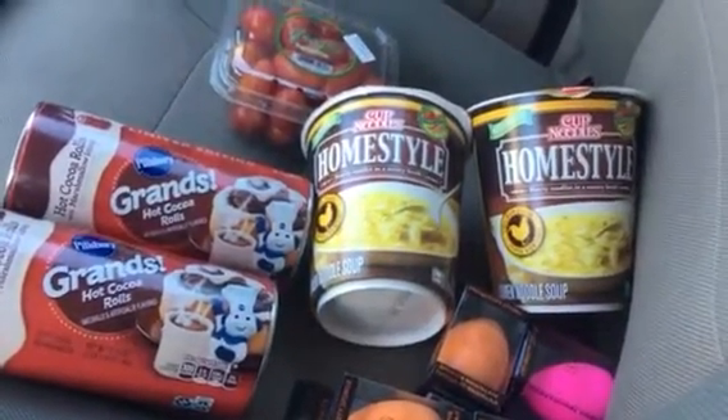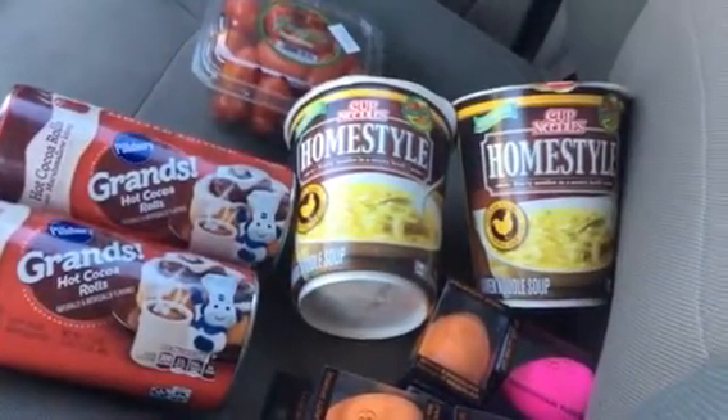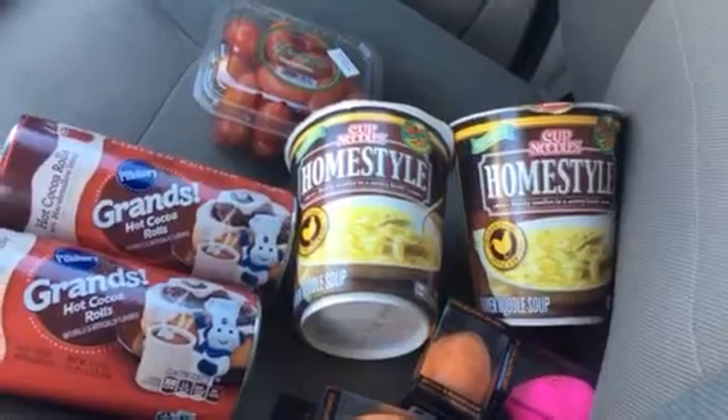My 99 cent store — at least I don't know how yours is as far as pricing — just seems to be going up and up and up, and it's a little annoying.